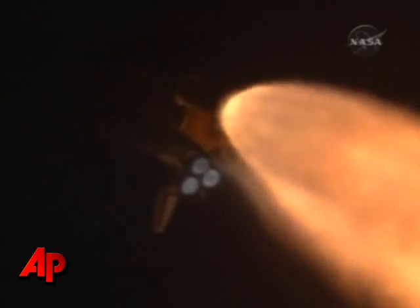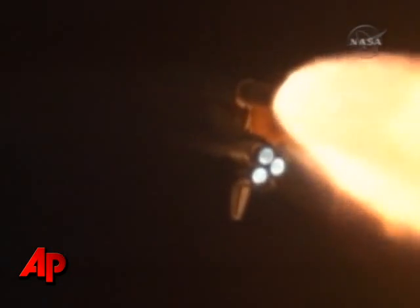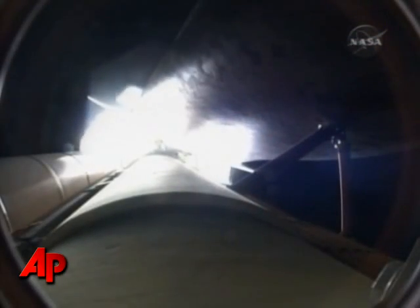Endeavour flying at 1,800 miles per hour, 10 miles in altitude, 11.5 miles downrange. Systems continue to function well — 3 good main engines, 3 good power-generating fuel cells, and 3 good auxiliary power units for the hydraulic system.